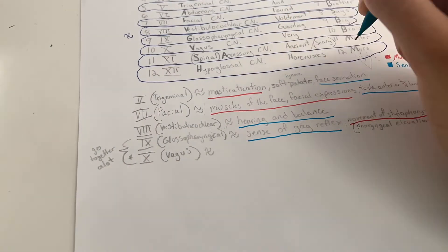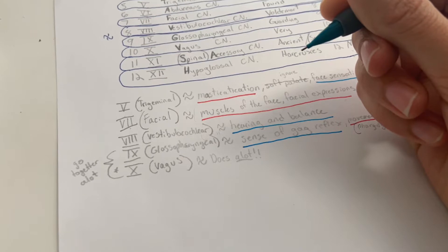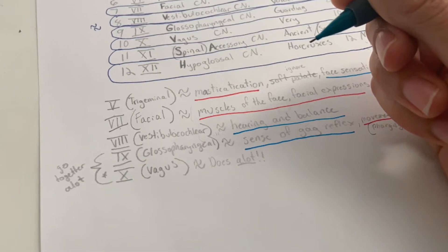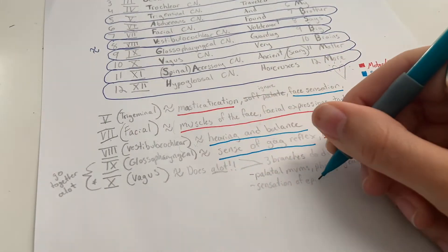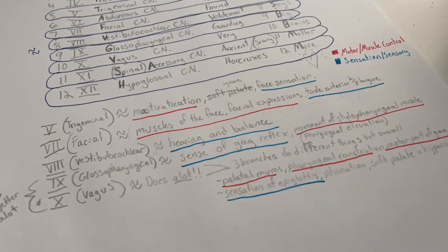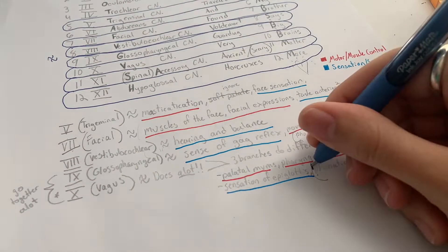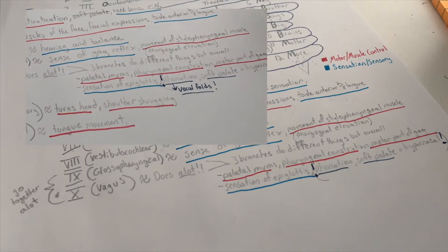Next is the tenth cranial nerve, the vagus nerve. It goes together a lot with the glossopharyngeal. The vagus nerve does a lot, but we're just going to focus on a few key facts. It has three branches that do three different things. Overall, the vagus nerve is in charge of palatal movements, pharyngeal constriction, and the motor part of the gag reflex. It also handles sensation of the epiglottis. Key here: it is in charge of phonation and the soft palate — so if you have problems here, you'll have problems with hypernasality and everything about those vocal folds.